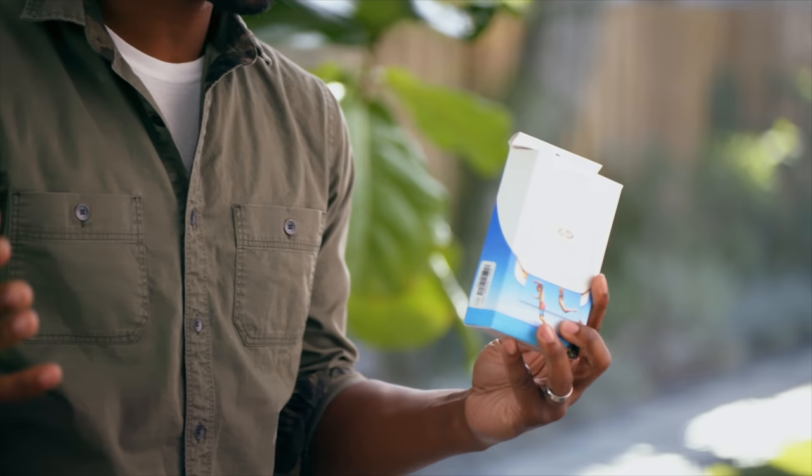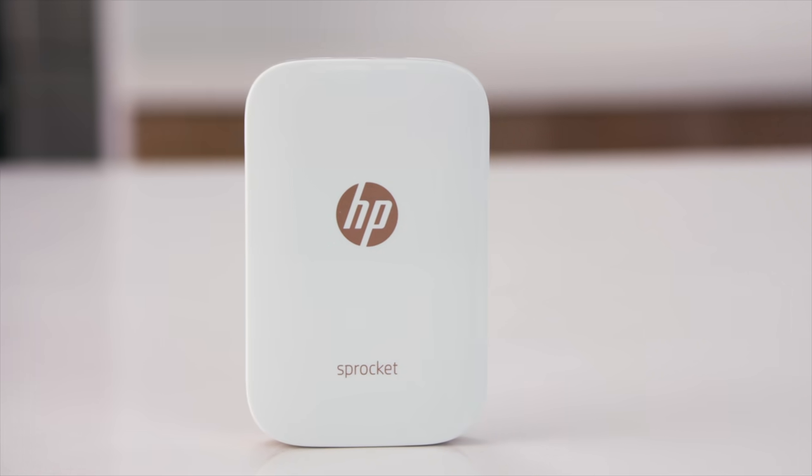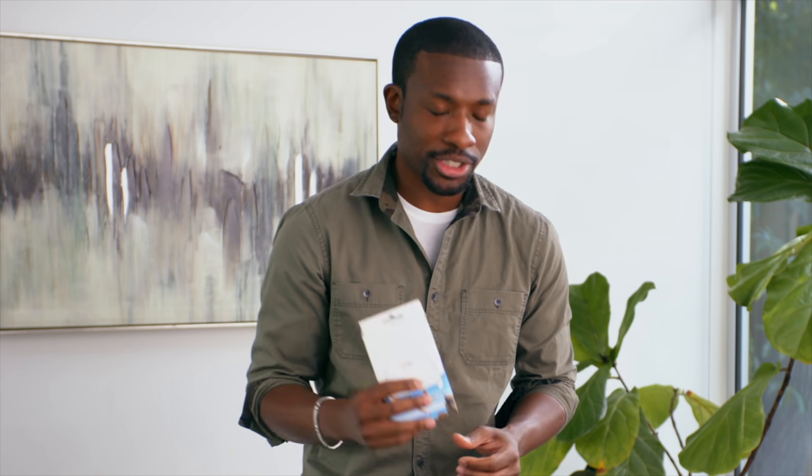Last but not least, we've got the HP Sprocket. If you guys have been following me for a while, you know I think this is an awesome gift. It's pretty much a compact portable printer — you can print out pictures that you take with your smartphone, and it actually doubles as a sticker. You can take off the back and post it up somewhere, so if you want to decorate somewhere you can do that. Printed pictures are actually getting really popular again these days, and I think she'll like this one.